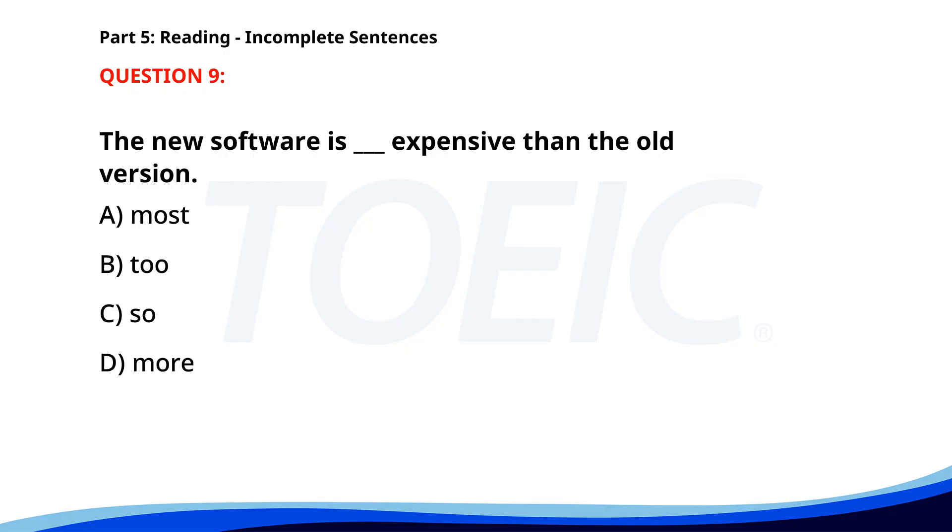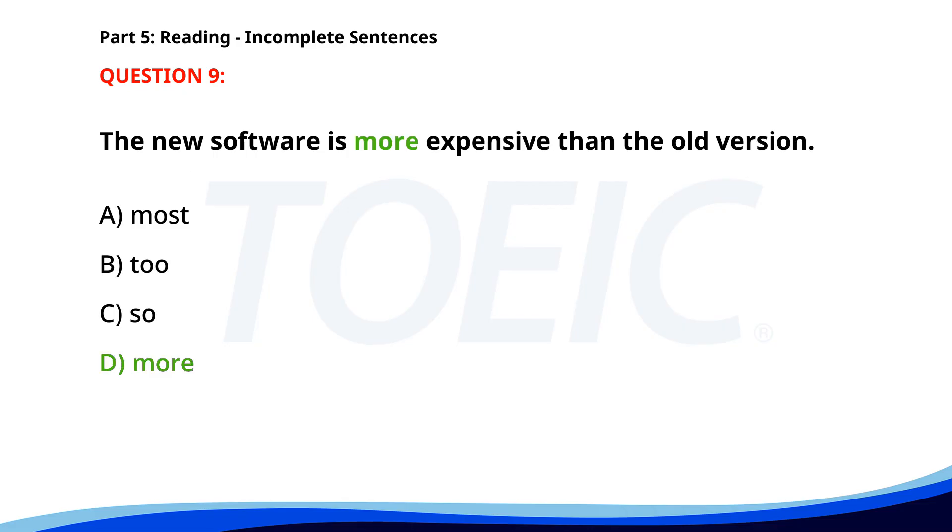Number 9. The correct answer is D. More.